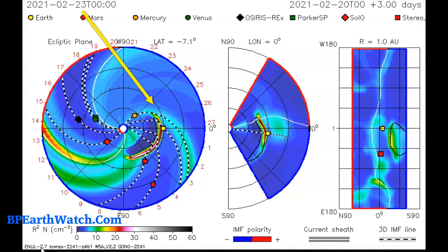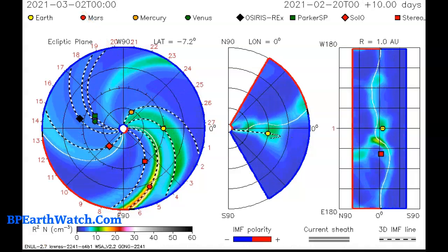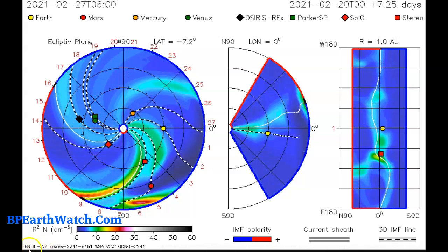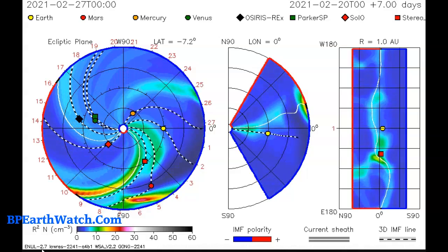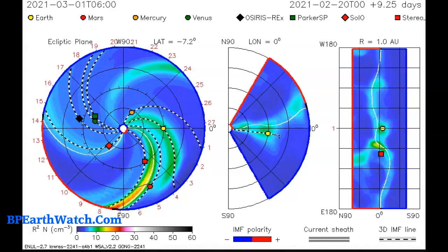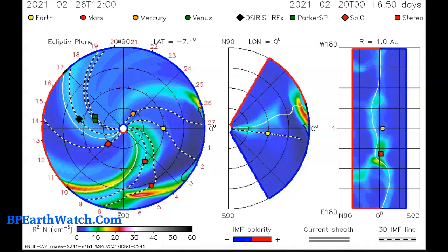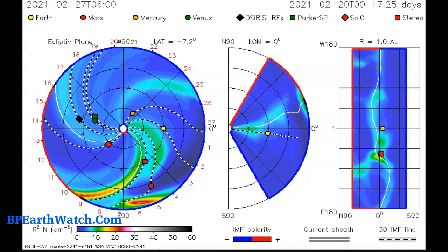The first CME from the 20th — with Earth shown as the yellow dot — is modeled to strike our planet on the 23rd at 0000 UTC, then continue on to hit Mars, shown as the red dot. Converting from UTC to East Coast time, that's approximately 7 p.m. tomorrow night, since UTC is five hours ahead. So according to this model, impact is around 7 p.m. Eastern tomorrow night.